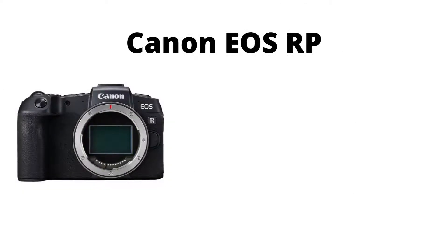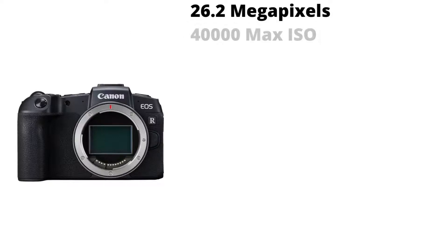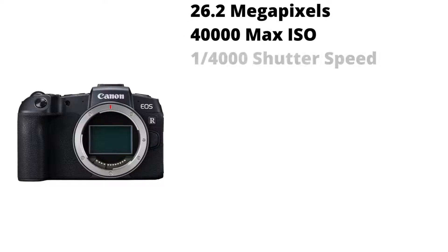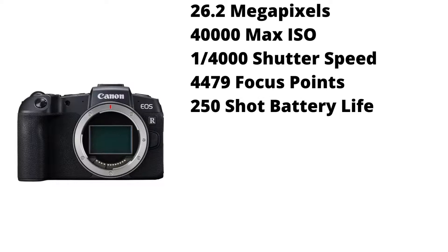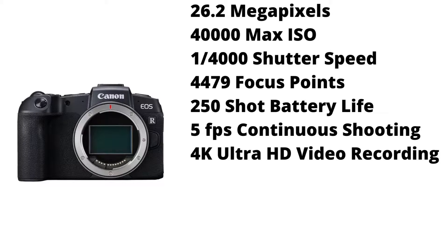Fifth on the list is the Canon EOS RP. It has 26.2 megapixels, a max ISO of 40,000, a max shutter speed of 1/4000th of a second, 4,479 focus points, a 250 shot battery life, 5 frames per second continuous shooting, and 4K Ultra HD video resolution. It is weather sealed.